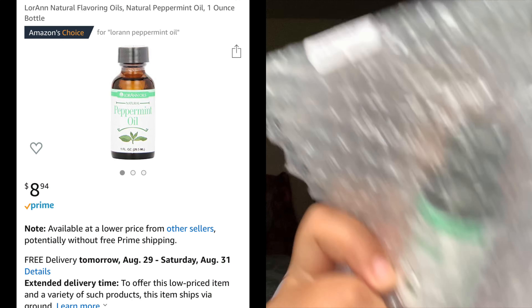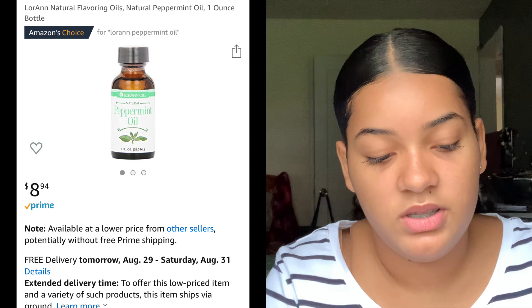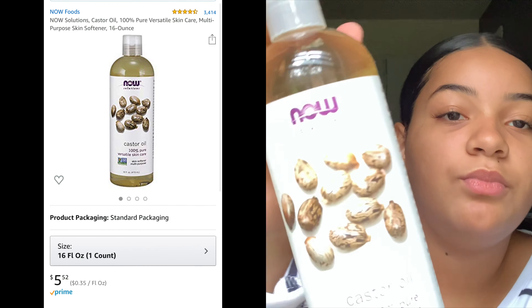I got this peppermint flavoring oil from Amazon — it was about five or six dollars. It smells really good and it says super strength, and trust me, it is super strength. I remember I got some on my fingers, put it on my lips, and my lips were burning.